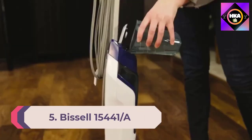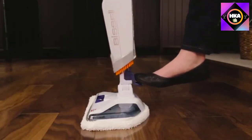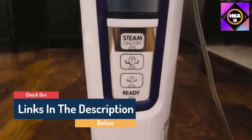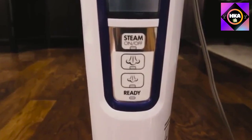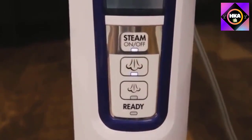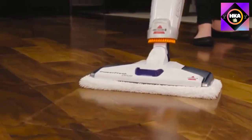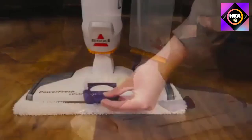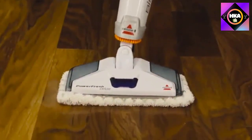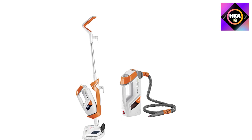Number 5: Bissell 15441A Power Fresh Pet Lift Off 2-in-1 Scrubbing and Sanitizing Steam Mop. Steam isn't just helpful for floors — it can also clean numerous other areas of your home. One tester noted they were tempted to find other ways to test this steam mop because mopping with it was so much fun. This versatile tool includes a lift-off pod that converts it into a handheld steamer. It comes with 13 additional attachments including a window squeegee, fabric steamer, grout tool, flat scraper, extension hose, and fragrant discs. It glides over hard surfaces easily and includes a glider for carpet steaming.